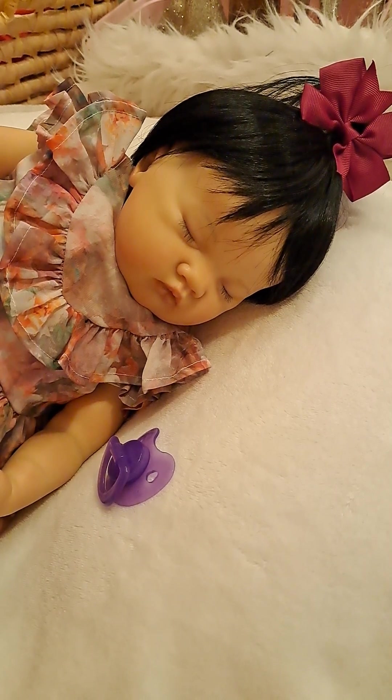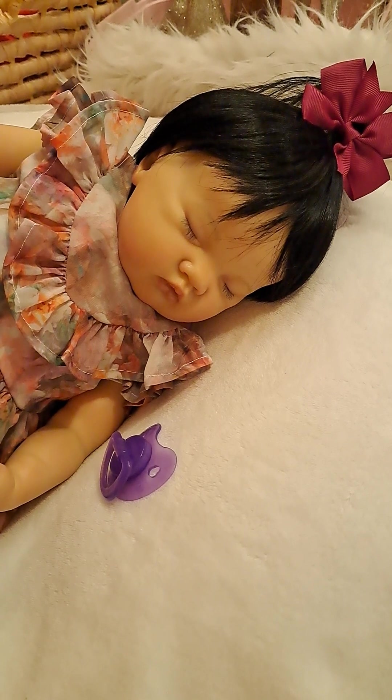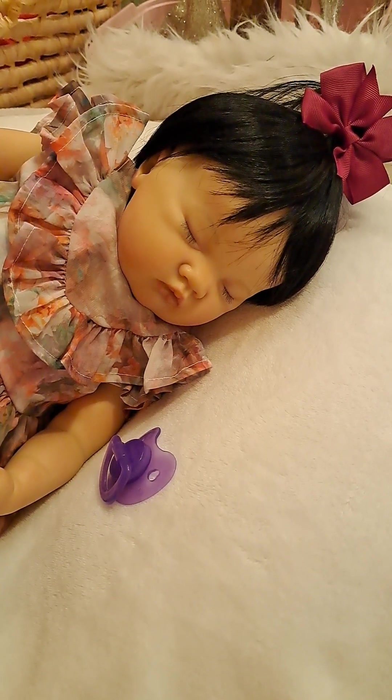Hello everybody. Welcome to Carla's Bunny Trail. I'm Carla, your host. Come along and we'll see what kind of bunny trail we can go down today.